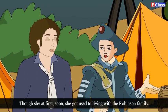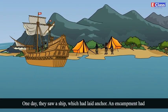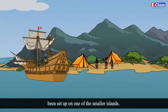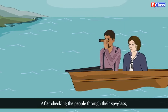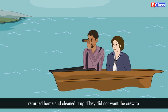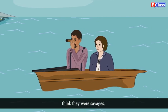Though shy at first, soon she got used to living with the Robinson family. One day they saw a ship which had laid anchor. An encampment had been set up on one of the smaller islands. After checking the people through their spyglass, Fritz and his father decided to announce themselves after they had returned home and cleaned it up. They did not want the crew to think that they were savages.